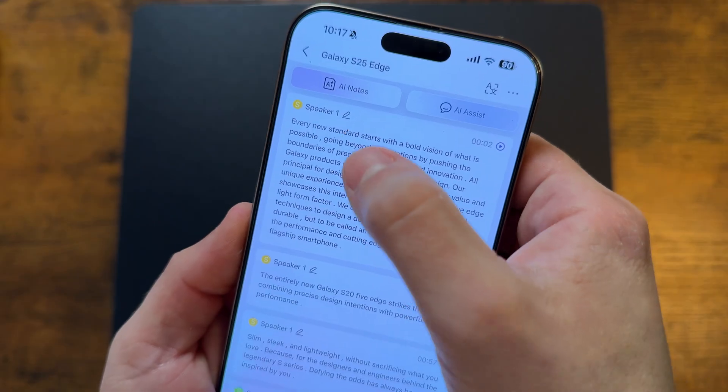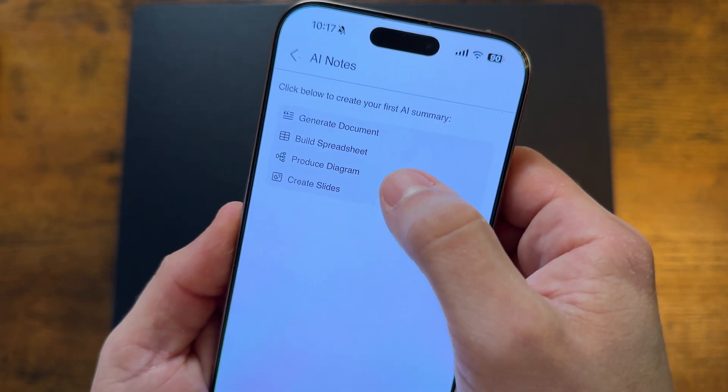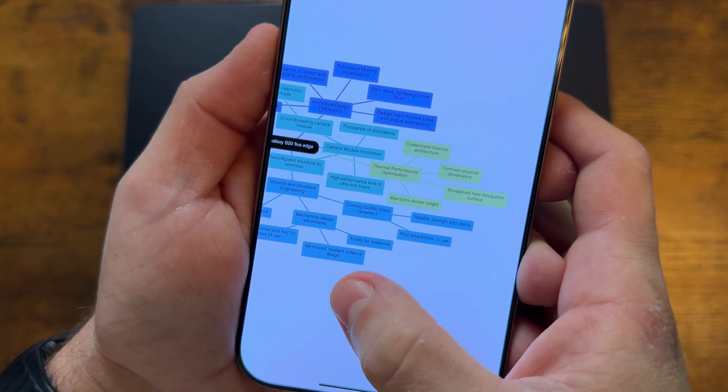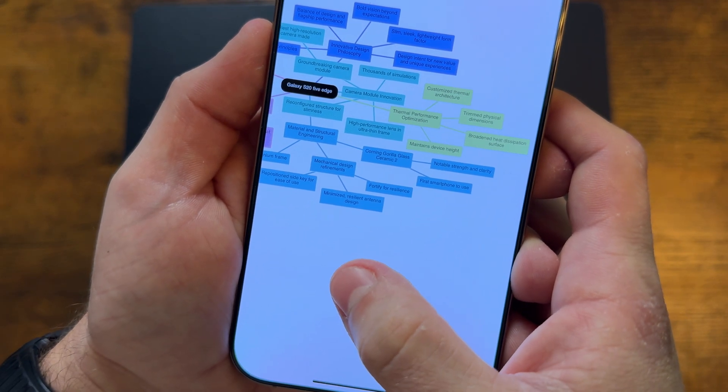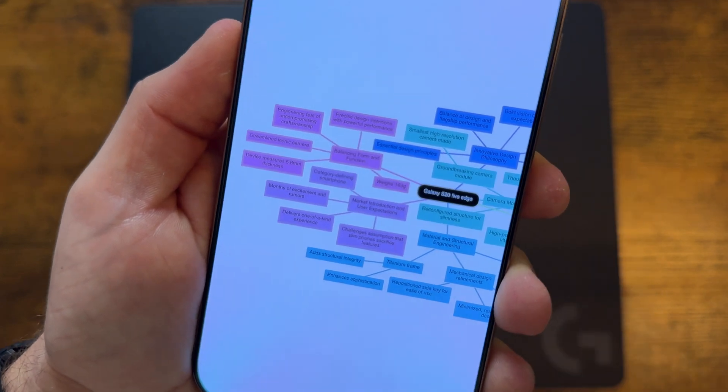This one actually gives you the answer that's in the recording. You can also tap on AI Notes and select 'produce diagram,' and you'll get a color-coded mind map based on the subject it covers — which is super neat. And like I mentioned, I'm a visual learner, so the mind map thing definitely helps me.